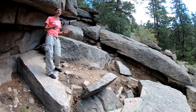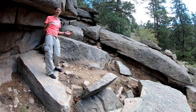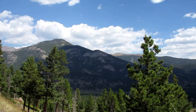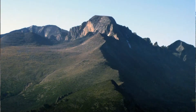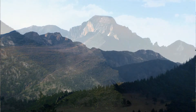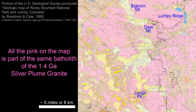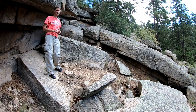A batholith is a blob-shaped, very large pluton — similar in shape to a stock, but much bigger. Much of the rock in Rocky Mountain National Park is part of the same batholith, and includes Bighorn Mountain, Deer Mountain, Longs Peak, and Lumpy Ridge. When we look at the geologic map, you can see just how extensive and blob-shaped this intrusion of the Silver Plume granite is.